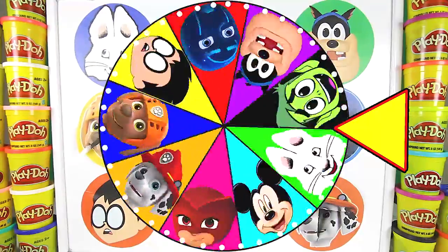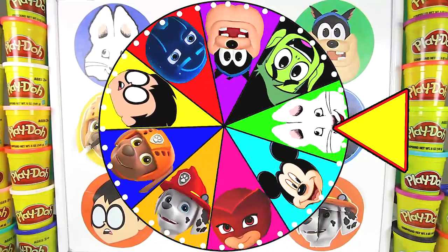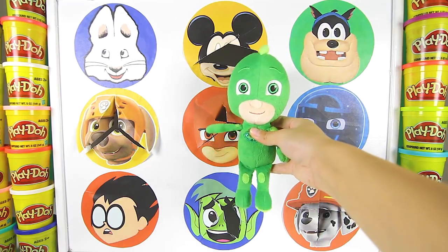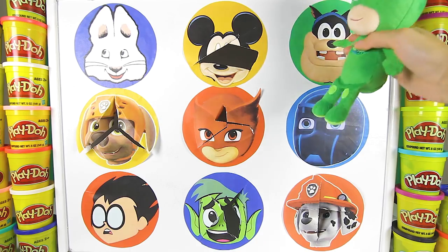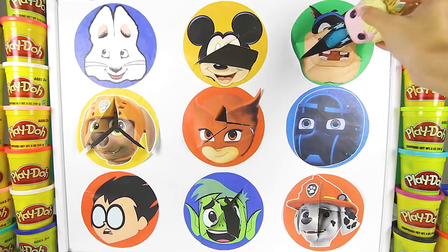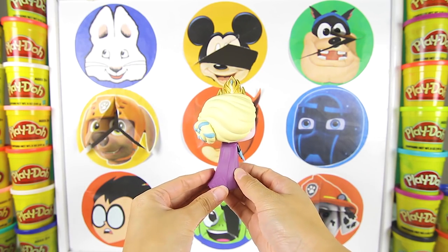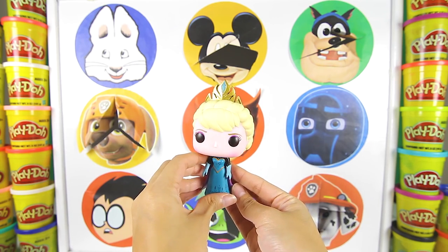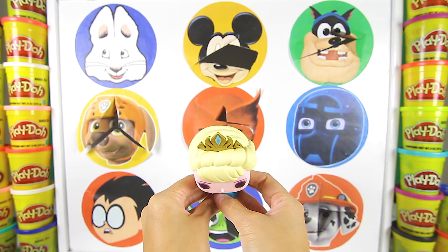Let's spin the wheel again! I hope we can find our Frozen toys soon! And it landed on Pete! Pete is a bad guy from Mickey Mouse Clubhouse! Maybe he knows something about our missing Frozen toys! One, two, three! Good job Gekko! Now let's see what Pete is hiding! Look! It's our Elsa toy! I knew Pete would try to steal our toys! Nice try Pete! But Gekko caught you and stopped your evil plan!